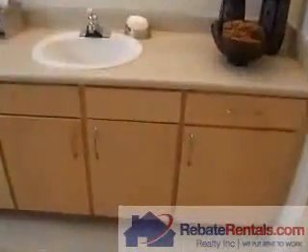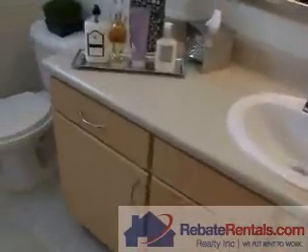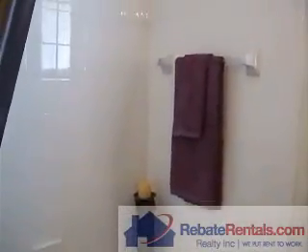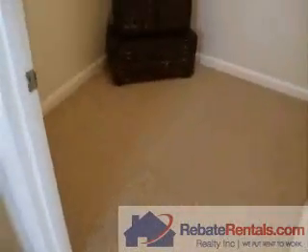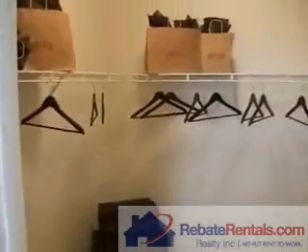An ample master bathroom with large vanity sink and garden soaking tub with tile surround. A nice added feature is the window. Off the vanity is your master closet with rack shelving.